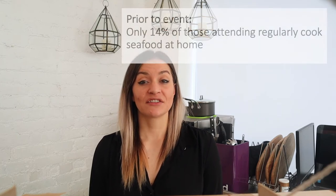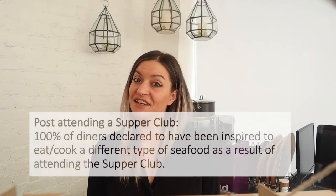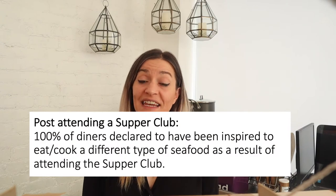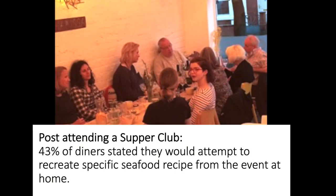Prior to attending the supper club, only 14% of people regularly cooked seafood at home. Following their attendance, 100% were inspired to eat a new type of seafood that they would otherwise not have eaten, and 43% stated they would be attempting to recreate some of the dishes in their own home. The supper clubs are therefore a great way to increase consumer exposure to a wide variety of fish and seafood, and inspire them to make it a choice and option for them in the future.